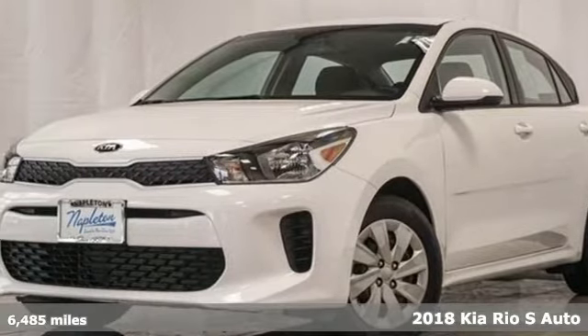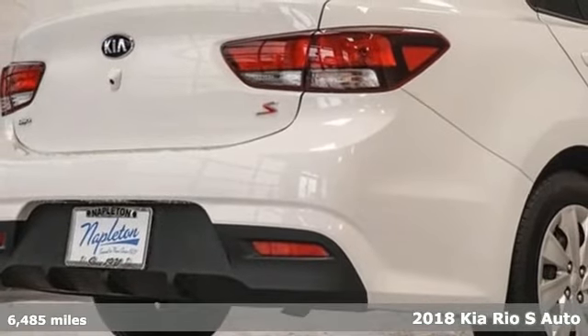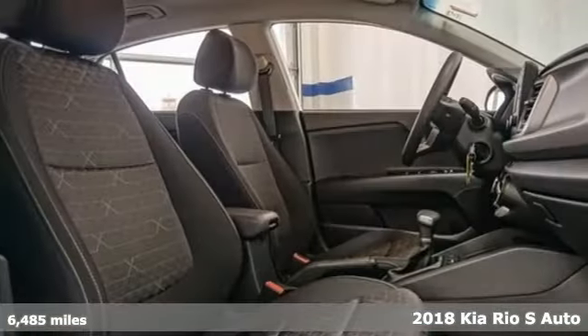Here's a 2018 Kia Rio. Functional and fun, you will love the way this vehicle gives you what you want without compromise.